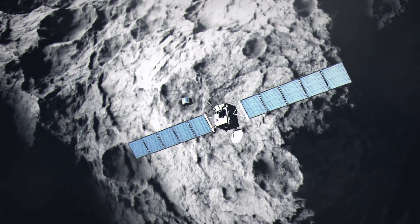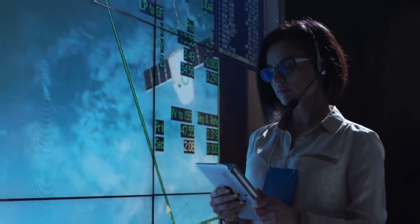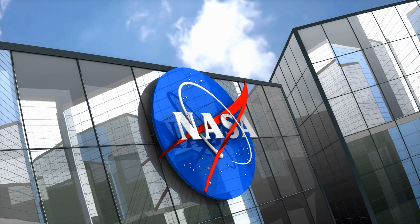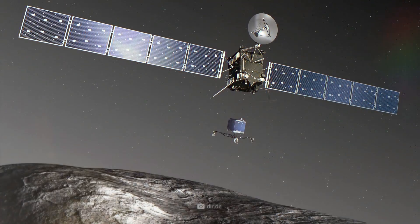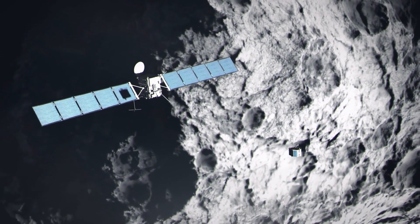With the Rosetta-Philae probe, the European Space Agency, ESA, has made a name for itself throughout the world. ESA dared what not even NASA had dared before it — with Rosetta-Philae, it sent a probe into the direct vicinity of a comet for the first time.